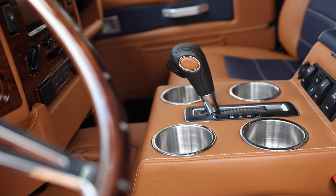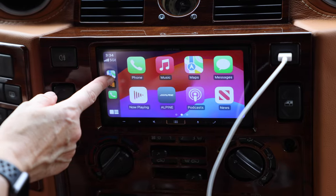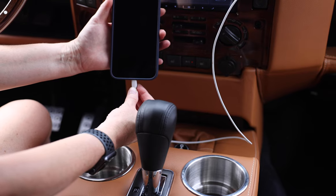This 110 features an array of modern elements such as a JL Audio sound system, Apple CarPlay, rear A/C, and access to charging points throughout.